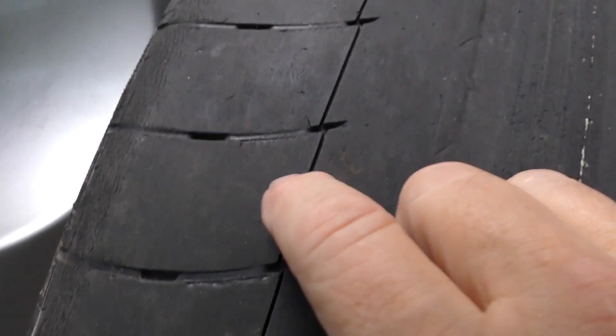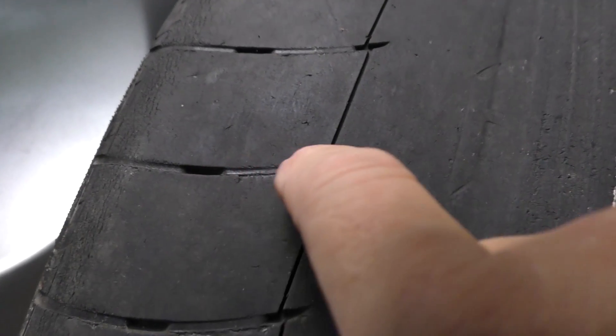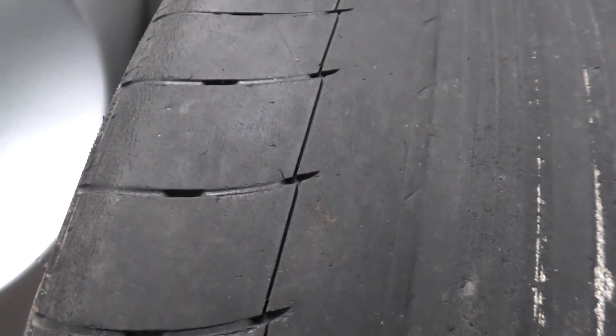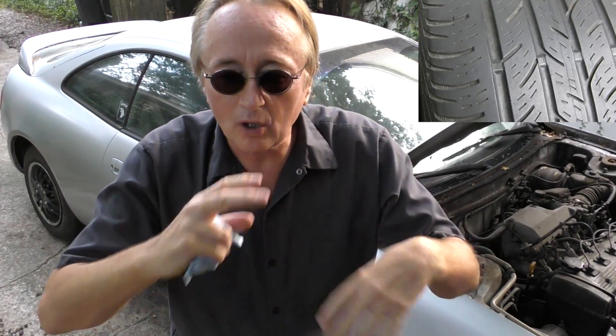Tires grab the road with friction, so the friction eventually wears them down. Tires have tire wear indicators on them to show you it's time for a new tire. As you can see here, this tire is worn down to the wear indicator — the whole thing's worn out in the middle too. When they get worn down to the wear indicators, it's definitely time to get new tires. All tires have them; check them every once in a while, and if any are worn down to the wear indicator, time to get a new tire.